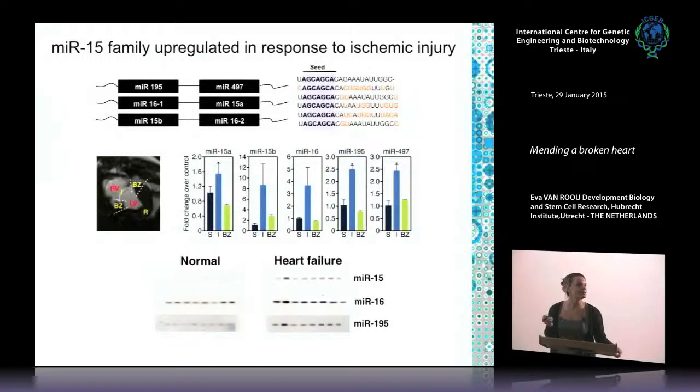Looking at human samples, not only microRNA-15b and 195 but also microRNA-16 are induced in human heart failure. What makes microRNAs so powerful is that the genome often contains multiple copies of basically the same microRNA, and they are all induced in response to a certain stress. The system activates six different microRNAs with basically the same outcome, providing a lot of potency. This is a common theme among microRNA families.